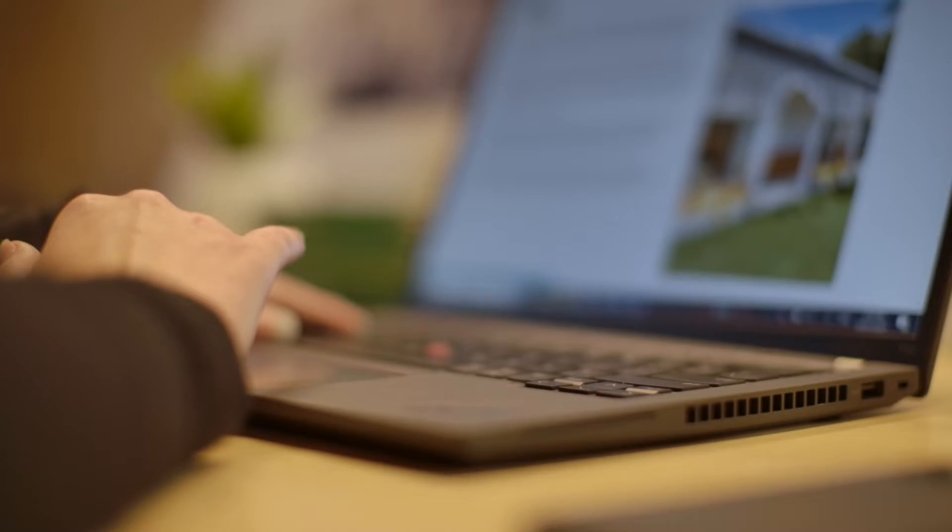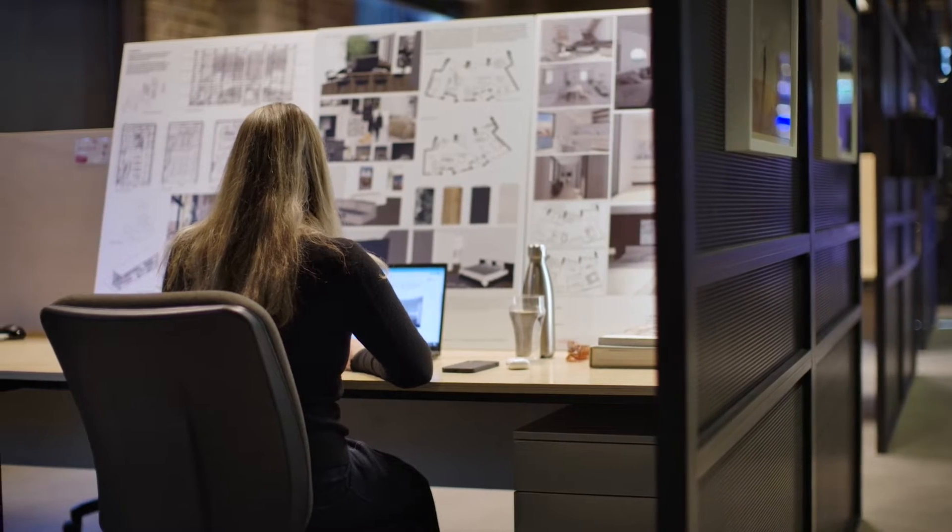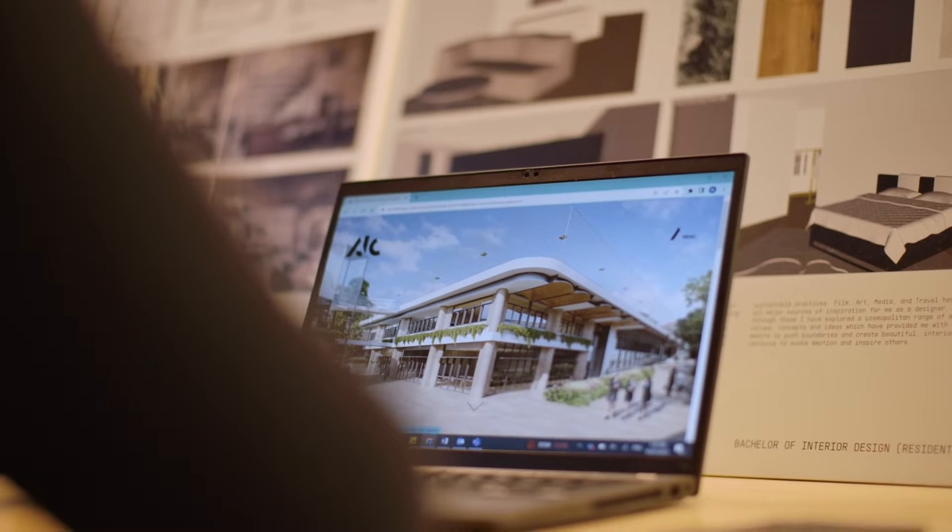My name is Sophie Kaur and I'm a learning facilitator here at Billy Blue. I'm also currently working at AJC as an architectural designer. What I love about the architecture industry is firstly the people. I also love that architecture combines the creative artistic side as well as the technical and technological side, which for me always presents a new challenge.